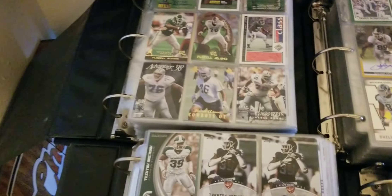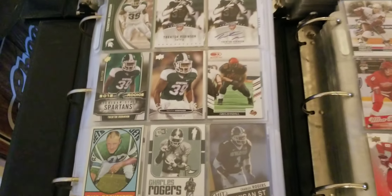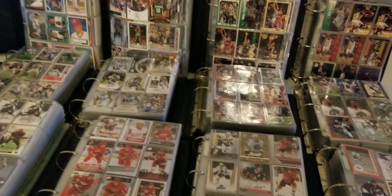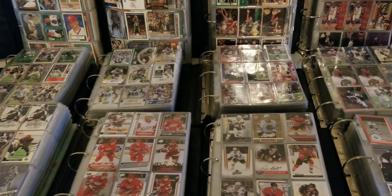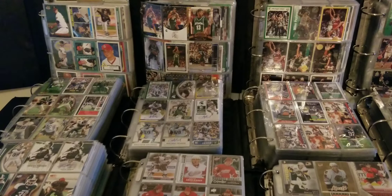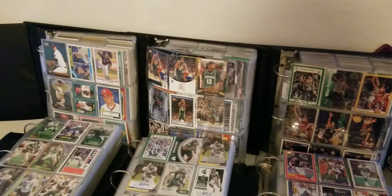So this is my PC here - all in binders. I have one baseball, three basketball, one football, and three hockey binders, totaling about 7,300 cards or so. Every card is unique, there are no duplicates in here. I've got them organized by sport in each binder and then by player.